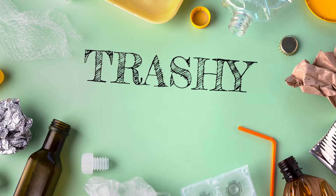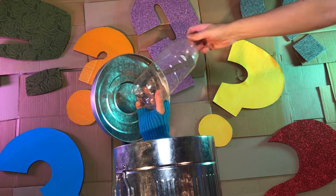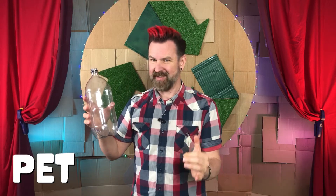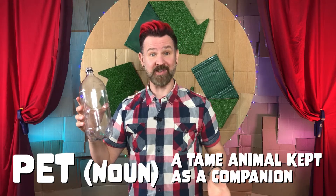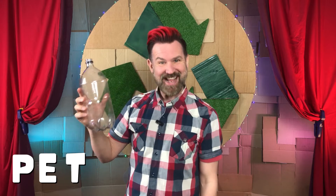This kind of bottle is called a PET bottle. Now when I say PET, the first thing that's likely to spring to mind is a tame animal kept as a companion. This of course is not a tame animal, nor would I consider keeping it as a companion. The P, E, and T in PET bottle stand for...